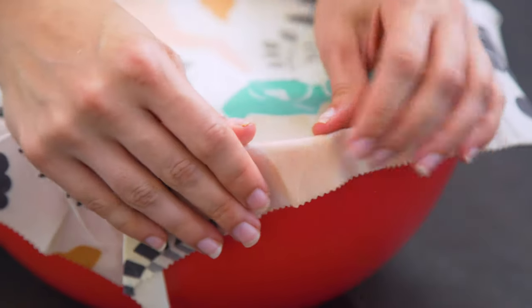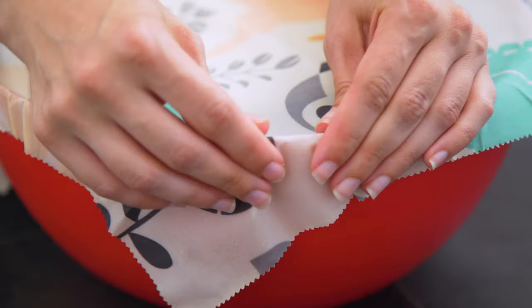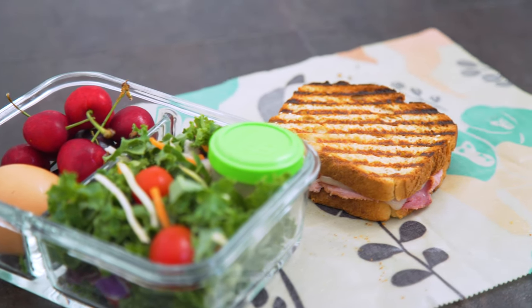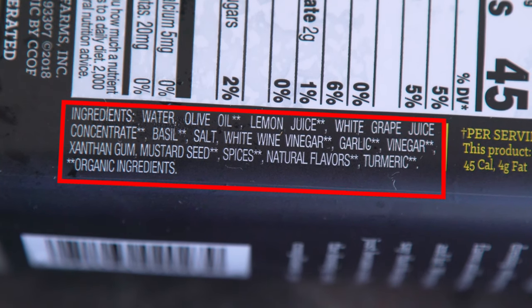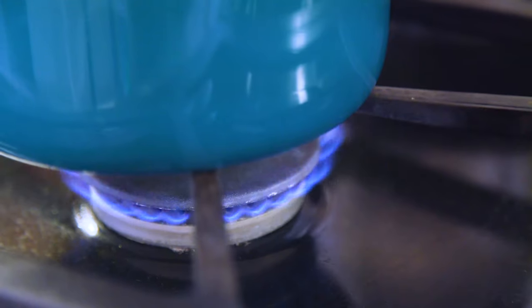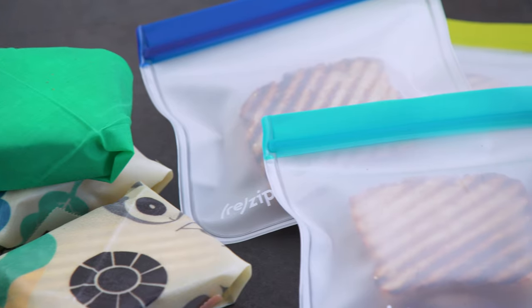Cover with plastic wrap or those beeswax wraps and store. The wax wraps aren't holding as well on the bowl — I sort of got it to work by crimping around the edges like a wonton. Throughout the week you can pack your lunch and take what you want. I got a lemon basil dressing from Target — hard to find a semi-clean dressing, but this one is good enough. I also pack some cherries, which were in season and on sale, plus some boiled eggs from the organic carton. That's lunch.